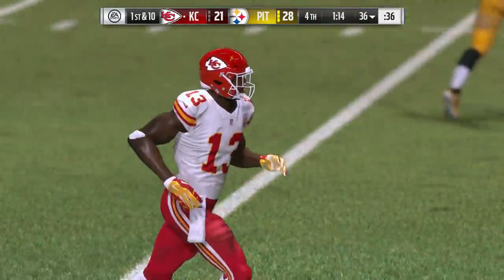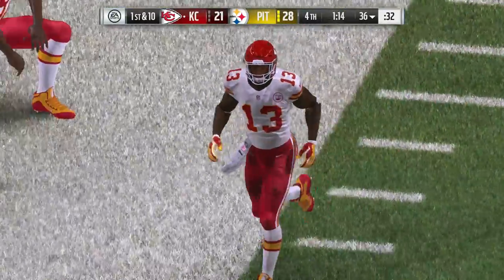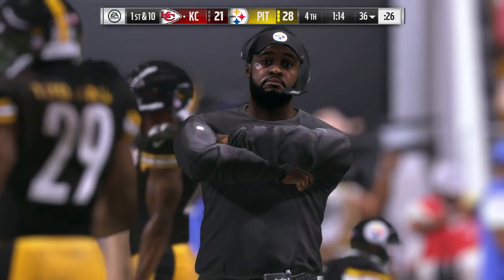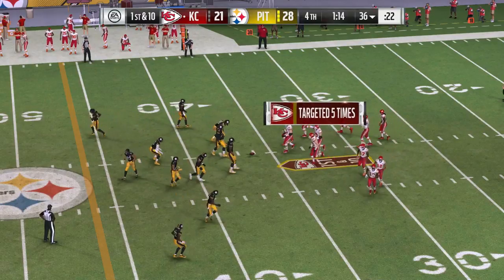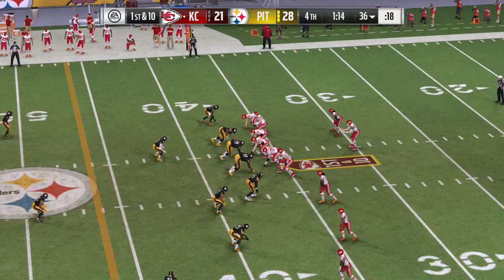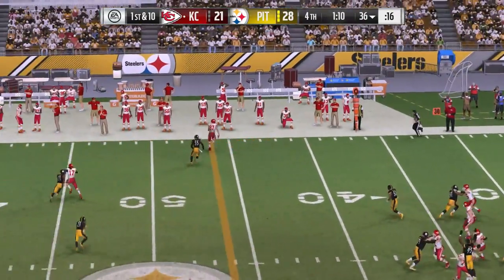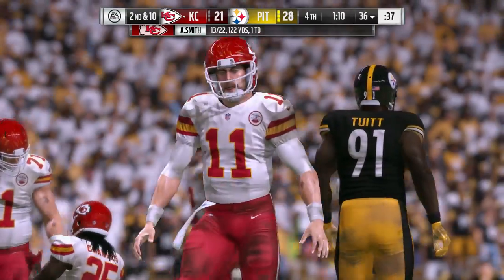Now here comes Kansas City — down in a one-score game. The time's a factor, but not a huge one right now, because this amount of time gives them a chance to run their offense, go through play sequences. They go over this type of late-game situation every week in practice, usually on a Friday. They've called these plays a bunch of times — now it's their chance to execute them.